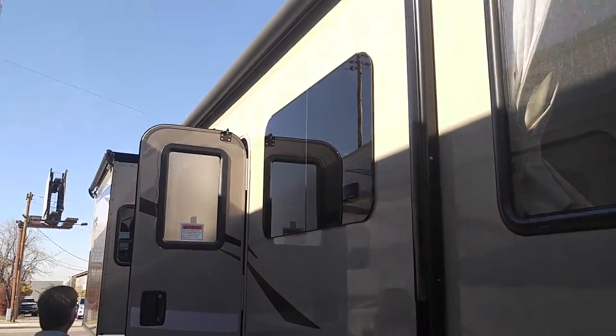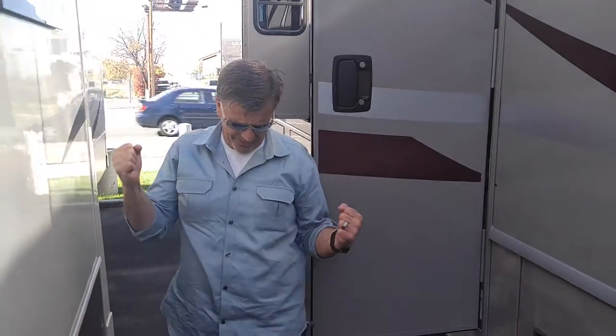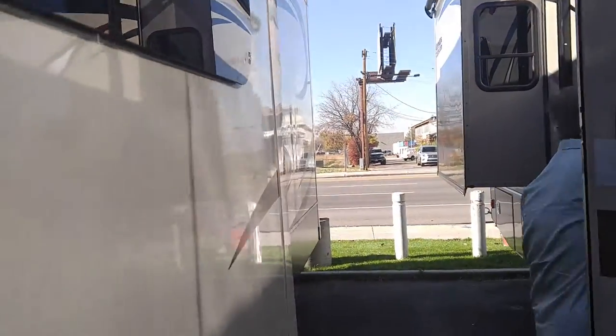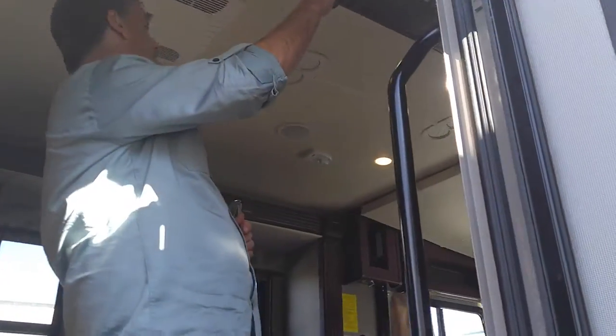It's got a nice big electric awning. The cool thing about that electric awning is it's got shocks on it, so it can take up to a 20-knot wind without blowing off on you. Let's head inside — it's got tons of outside storage too, but the really cool stuff is inside.